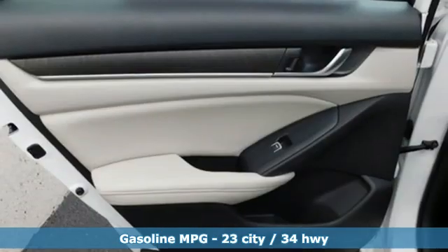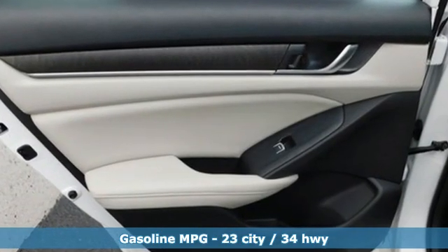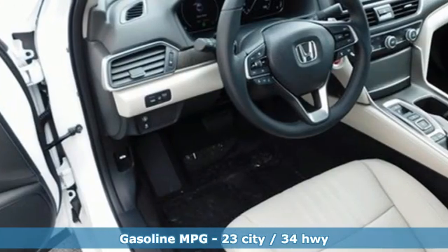Streaming audio, remote engine start, front heated leather bucket seats, auto dimming rear view mirror.